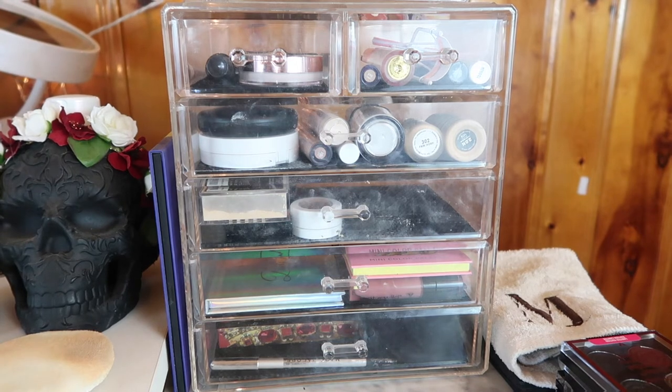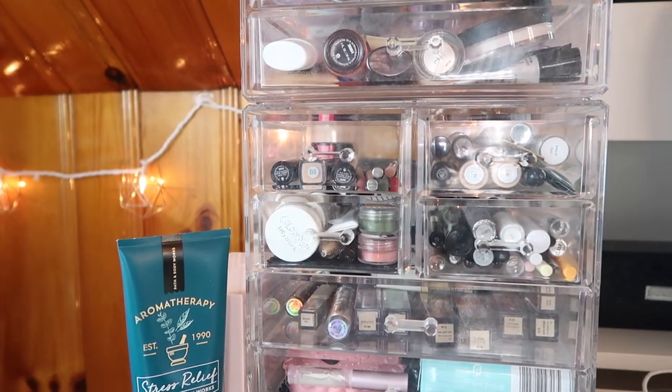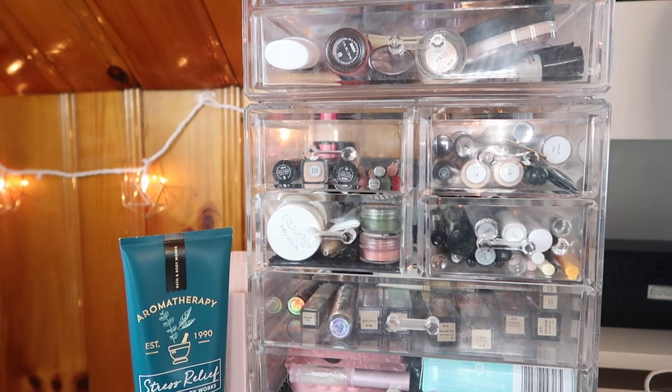I just spent the last 20 minutes cleaning out the entirety of my everyday makeup basket — it is sparkling, except for a few spots where makeup stained the acrylic. I'm thinking of getting a new, slightly bigger acrylic container for my everyday makeup basket, but that's neither here nor there.